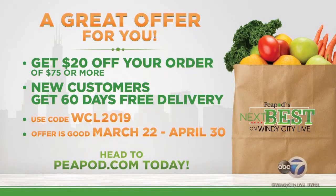We're making people's lives easier and giving that valuable time back to them. Val had her first delivery so I think she's hooked now. I'd like a different delivery person though. I'd like to only have Lee if I can possibly put that request in. Fair enough. Thanks a lot, Tony. To kick off this year's Next Best contest, Peapod has an offer: from now until April 30th, get $20 off your next order of $75 or more. For new customers, you'll also get 60 days free delivery. Head to Peapod.com and enter the code WCL2019.